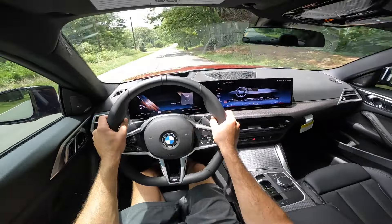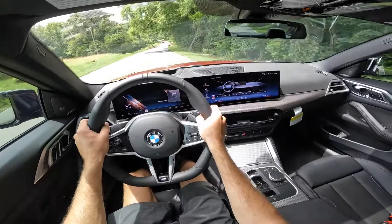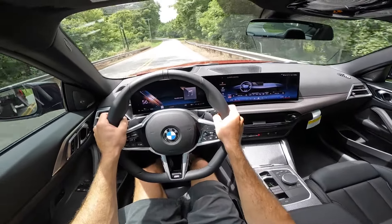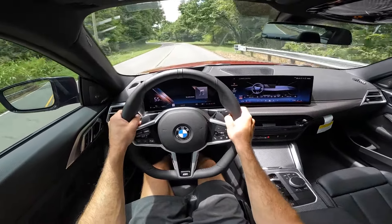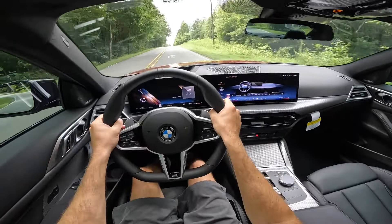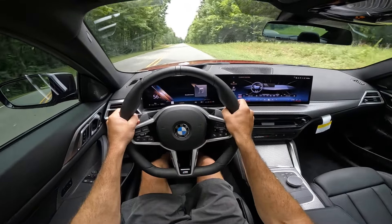There are some fun factors to the 4 series and the 430, but that's going to wrap it up for the 2025 BMW 430i. Huge shout out to Hendrick BMW Northlake for providing this today. Give this video a huge thumbs up if you enjoyed it and consider subscribing so you don't miss out on our daily uploads. I will see you all in the next video.